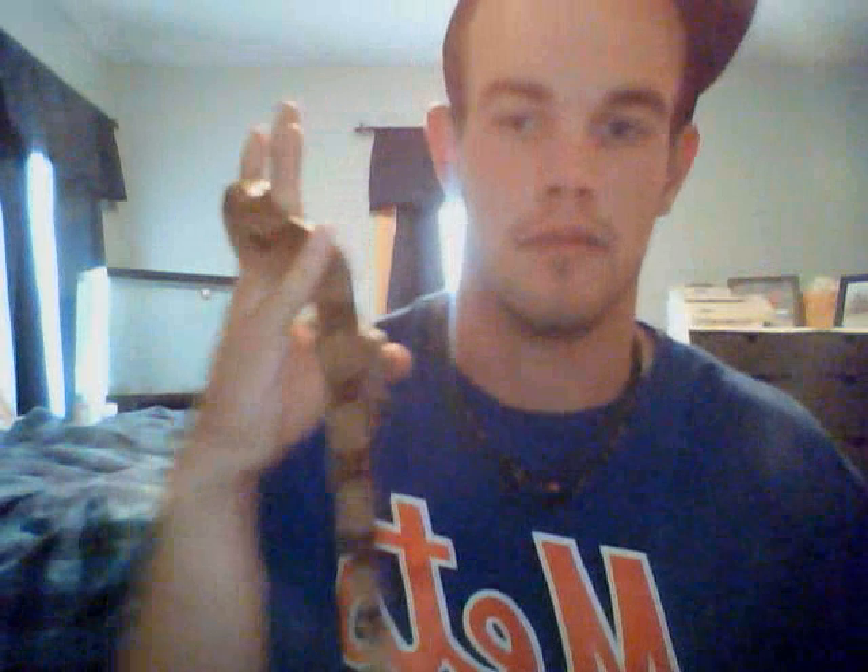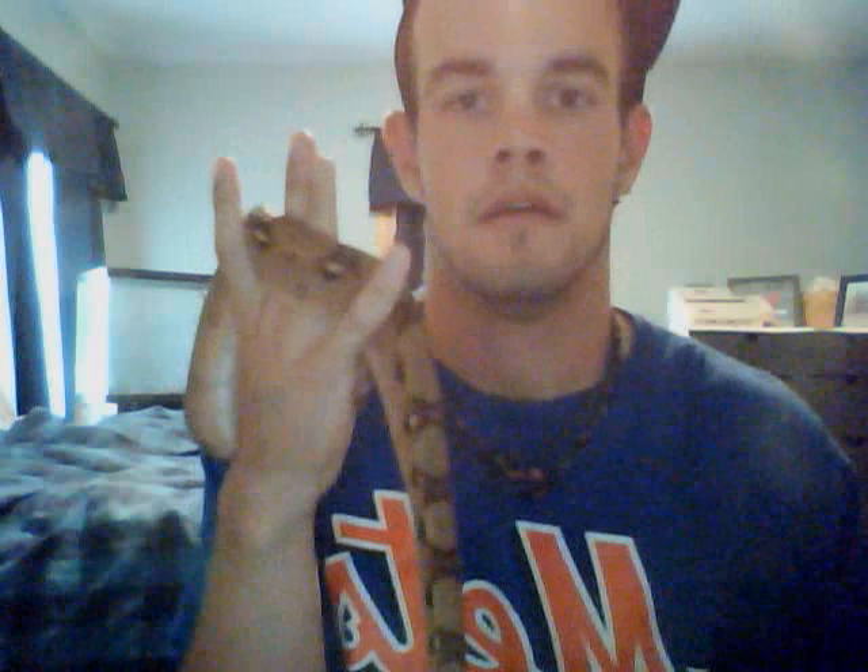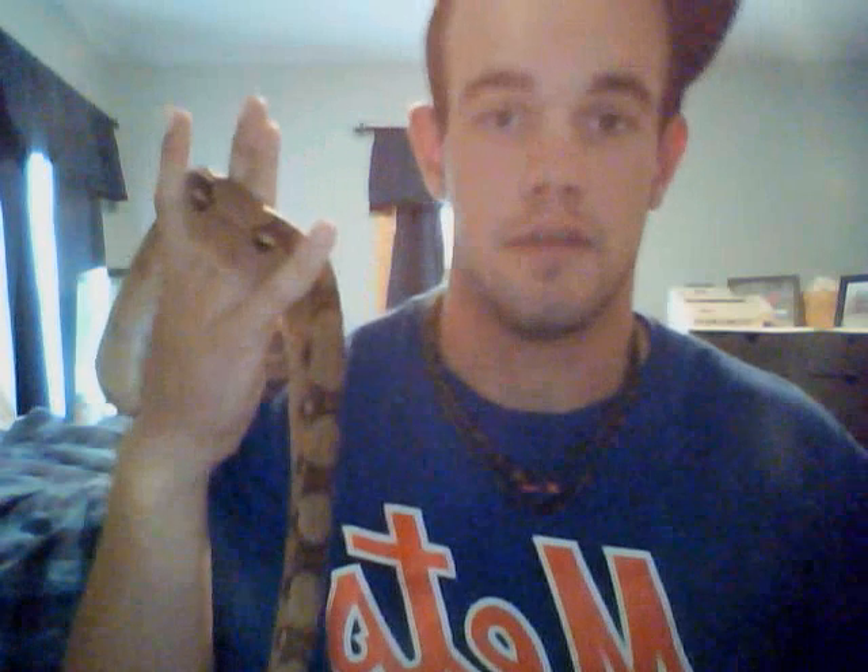Hey, what's up guys. I haven't done a video in a really long time. I'm totally getting out of ball pythons altogether — just done with it. I was real geared up about breeding, had some success with crested geckos, I do have a couple of eggs, was real into it, and then just realized that I don't have time.